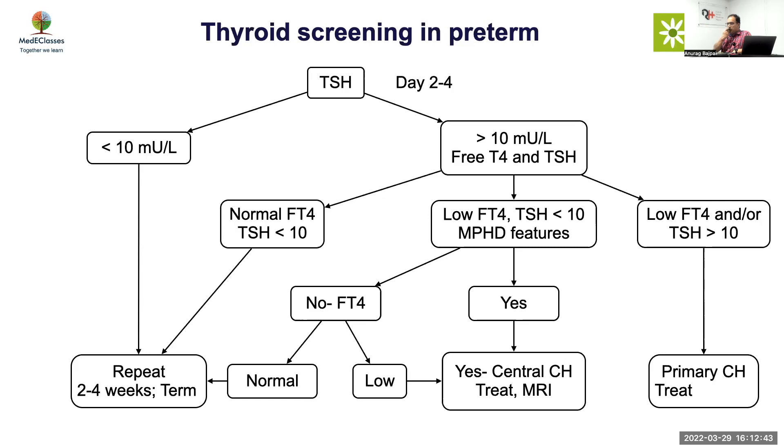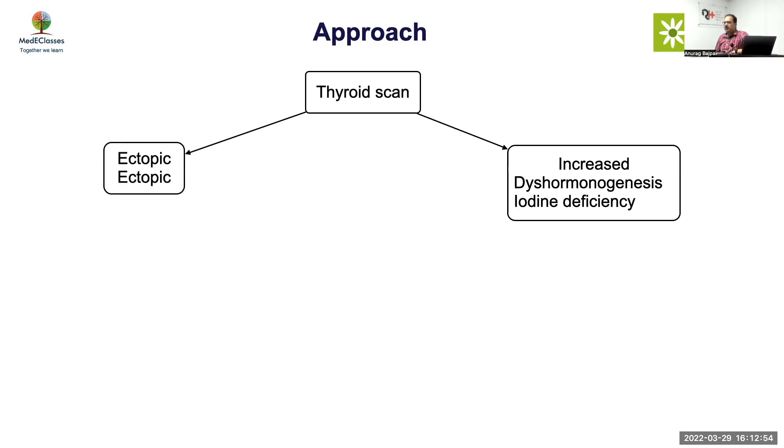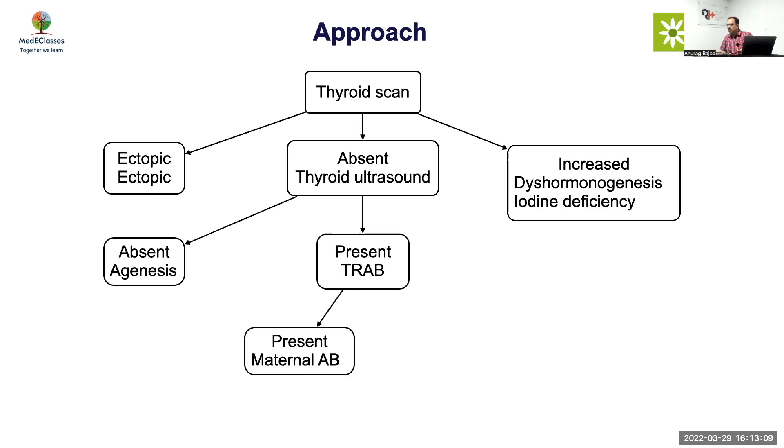For a confirmed congenital hypothyroidism case: do a scan — if ectopic, it's confirmed ectopic; if increased uptake, it's dyshormonogenesis or iodine deficiency; if absent, do thyroid ultrasound. If ultrasound is also absent, it's agenesis. If ultrasound shows gland present, check TRAP antibody. If mother has a clear history, you may skip TRAP antibody. If positive, it's maternal antibody; if negative, it is NIS or TSH receptor defect.